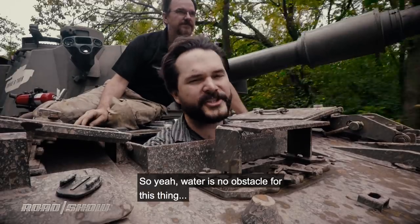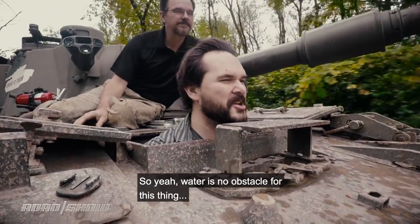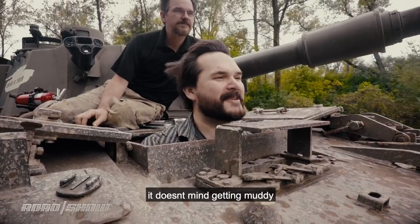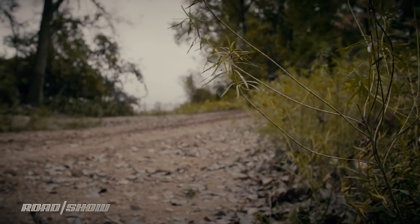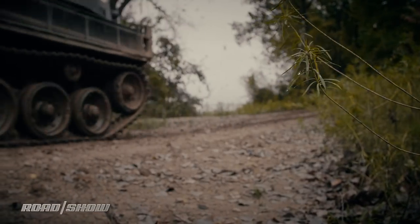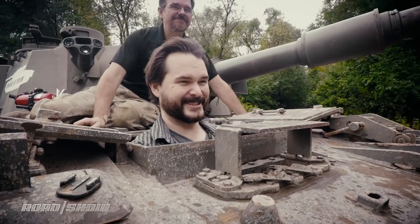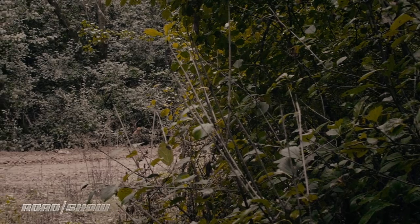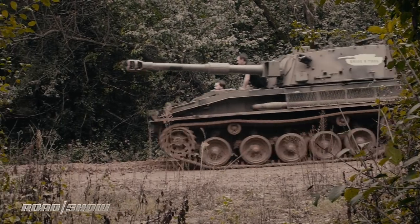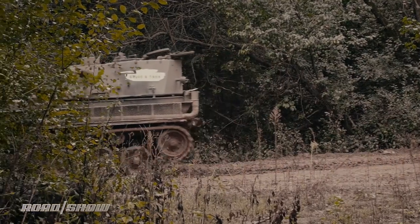Water is no obstacle for this thing — just keep going. As long as you don't mind getting muddy, it doesn't mind getting muddy. It takes some time getting used to driving something using levers instead of a steering wheel, but as soon as you find your feet it's hard to get that smile off your face. There is something pretty awesome about looking over your shoulder and seeing a cannon protruding from your ride.